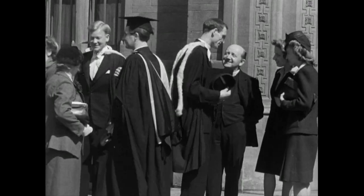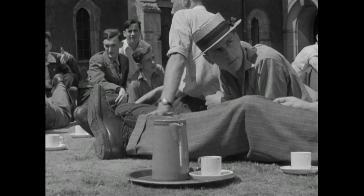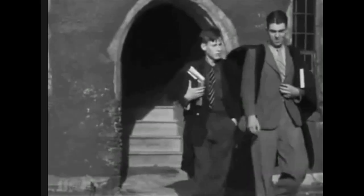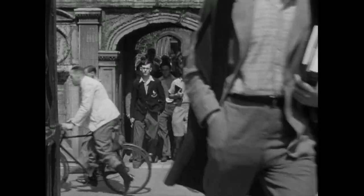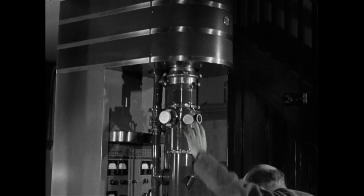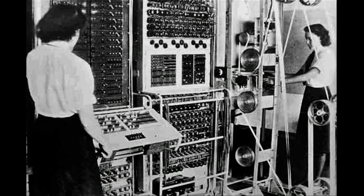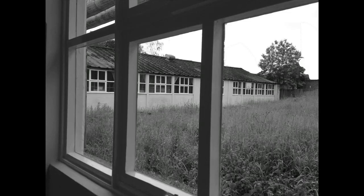These men are now graduates of the University. Most of them will be leaving Cambridge for good to start a job in life, and a few will stay on to continue their researches. In 1947, scientific research at the University was picking up after the end of the Second World War — a war that had produced Colossus as part of code-breaking here at Bletchley Park.